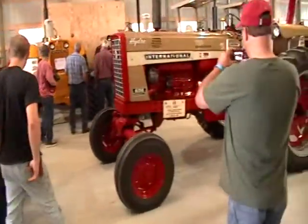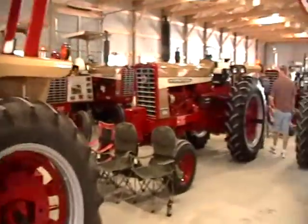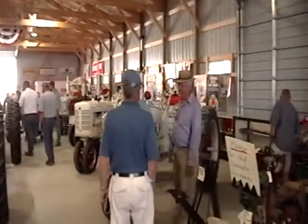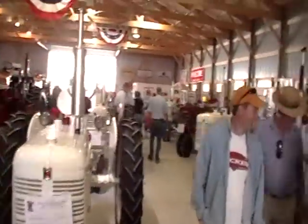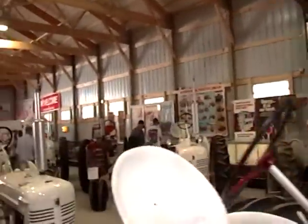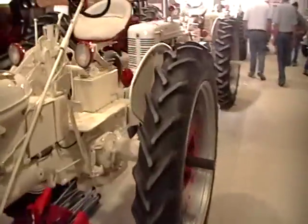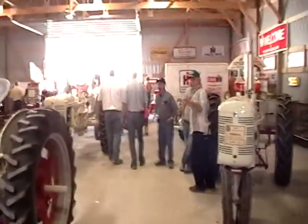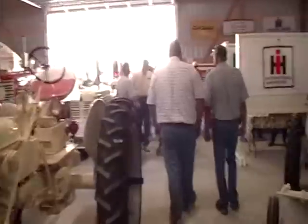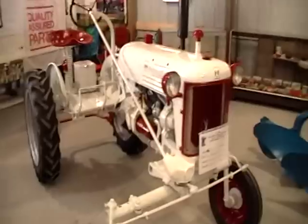We've got a puller and a 656 diesel. This is mostly demonstrators in here. The place is just lousy with gold tractors and white tractors. We've got a whole row of C's — C's on the left and C's on the right. Looks like we've got a single A down here on the left. Here's a nice little Cub. Looks really good, really beautiful.